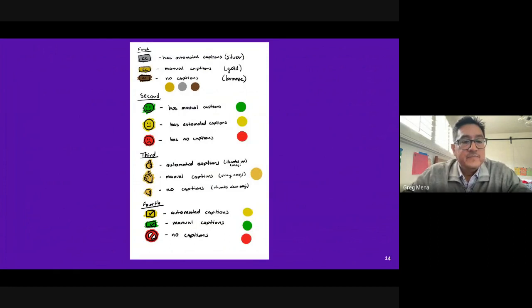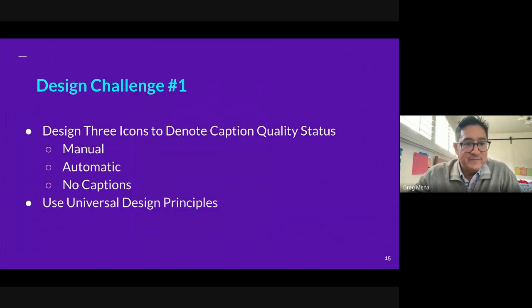Having directly from the research that the distinctions between manual captions, auto captions, and no captions needed to be made, we set out on our first design challenge: design icons which would capture these different states using universal design principles.